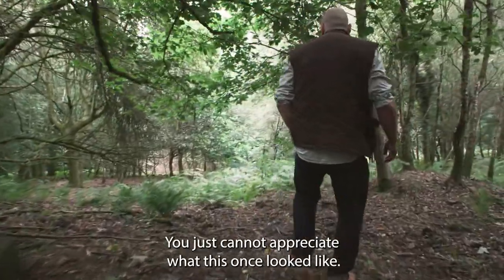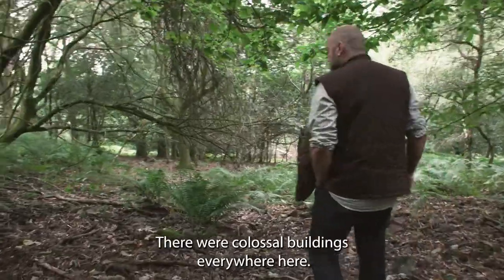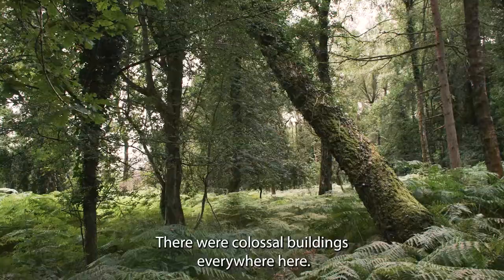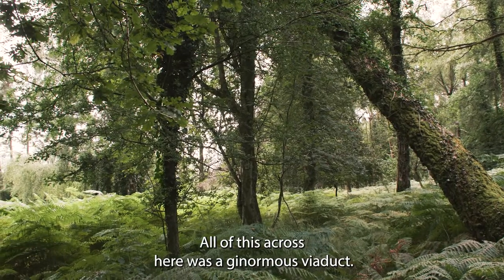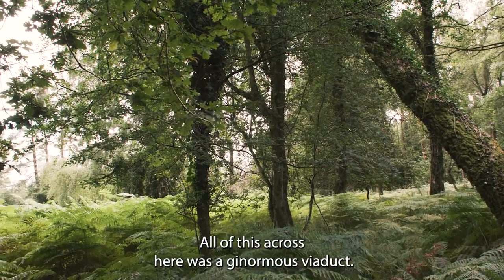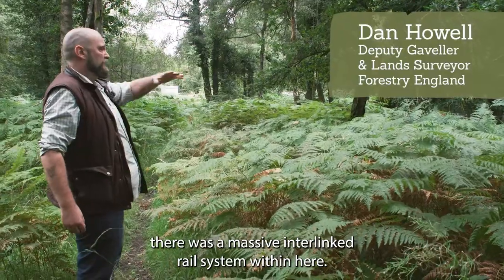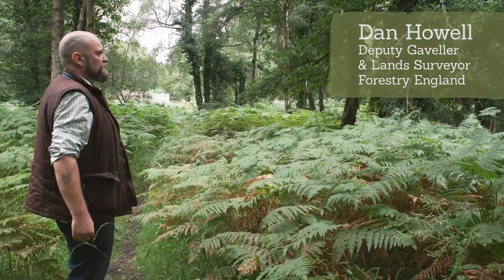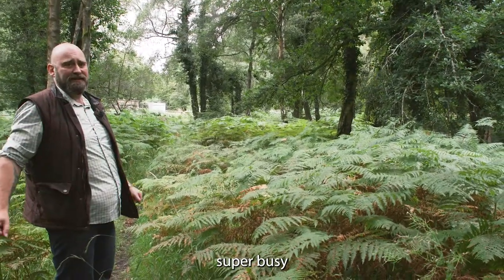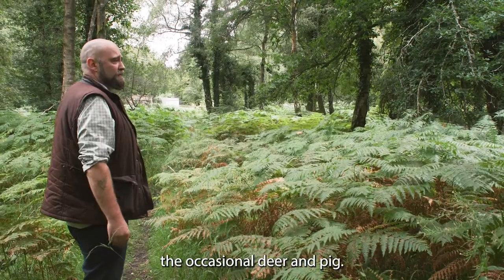You just cannot appreciate what this once looked like. There were colossal buildings everywhere here — they stood tall. All of this across here was a ginormous viaduct, there were archways, there was a massive interlinked rail system within here, and it was just super busy. Now there's nothing — the occasional deer and pig.